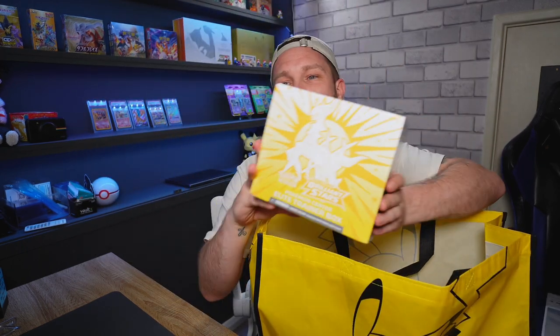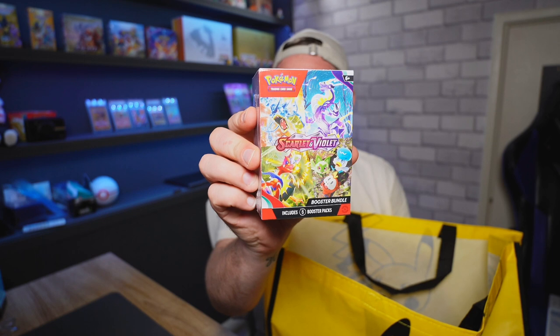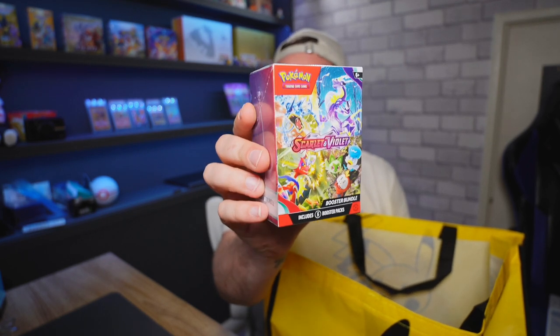Next up, one of the big items: the Brilliant Stars Pokémon Center ETB. I own one of these but I've never opened the Pokémon Center version, so it'll be interesting to crack open. We'll speed run through packs once I've shown you everything, and hopefully get some big hits for all this money I spent. We also have the Scarlet and Violet six-pack boost-up bundle — I've done the Silver Tempest ones and they didn't go well, but hits in Scarlet and Violet are easy to come by, so there could be a Miriam in there.